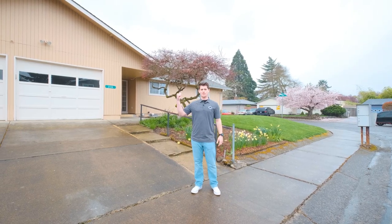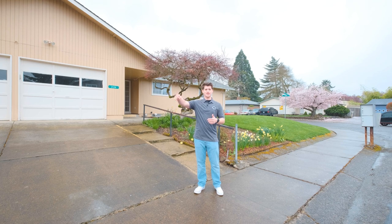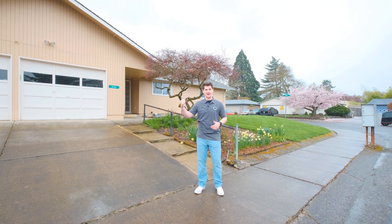Hey, there's no way this four-bed, two-bath house centrally located to schools and shopping, right next to a park, is just sitting on the market. We got to go check it out.